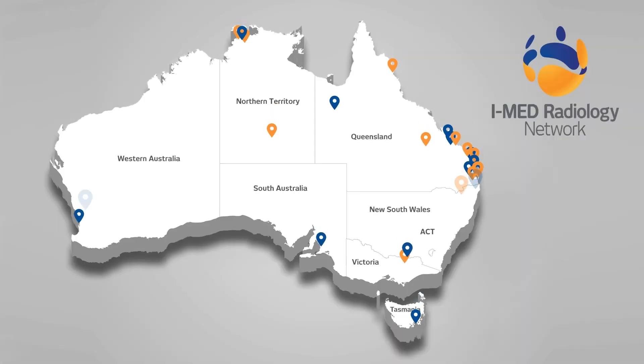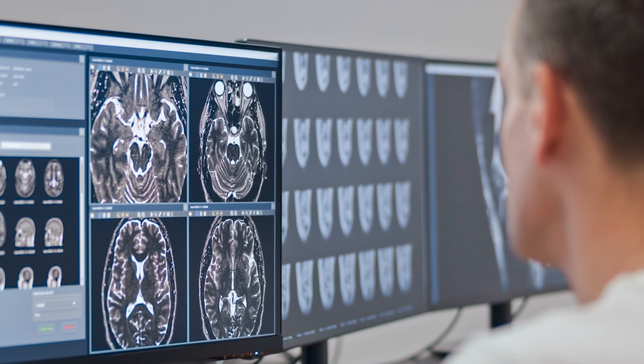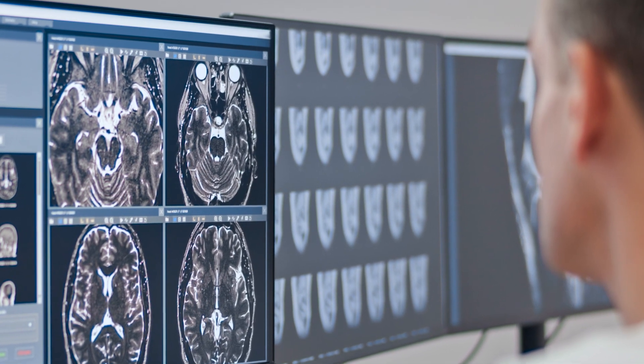As Australia's largest imaging provider, iMed Radiology impacts millions of lives each year. With the largest network of subspecialty radiologists, the right expertise is available when it is needed for consistent, high-quality care.